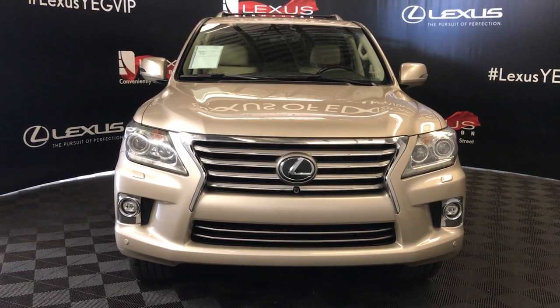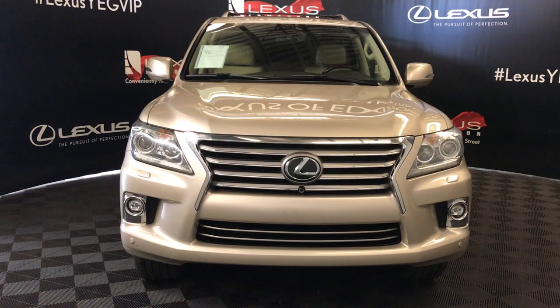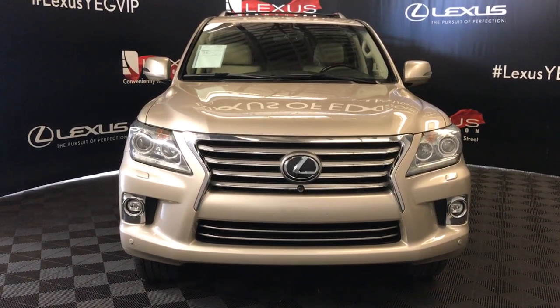It has a signed cashmere mat exterior, parchment interior, six-speed automatic, 5.7 litre, eight-cylinder engine. It's a four-wheel drive, four doors, eight passenger.